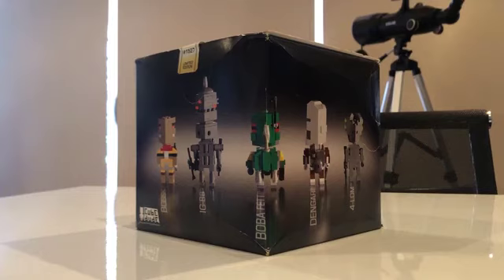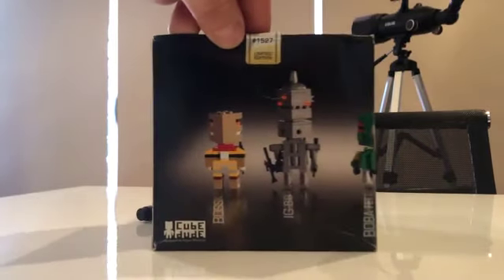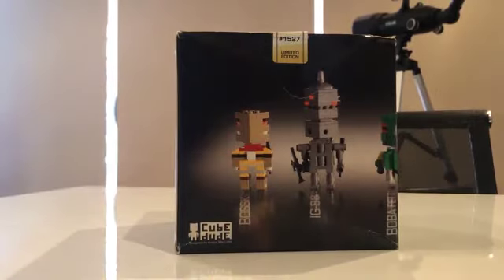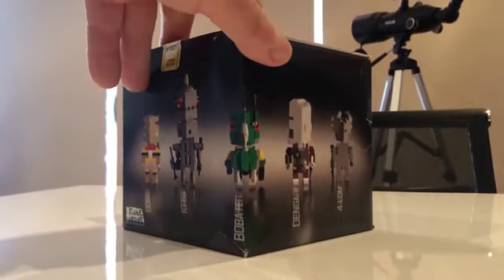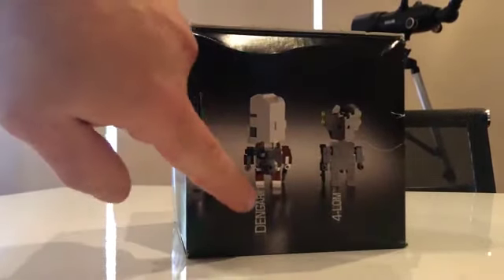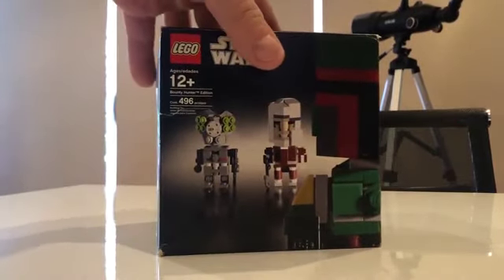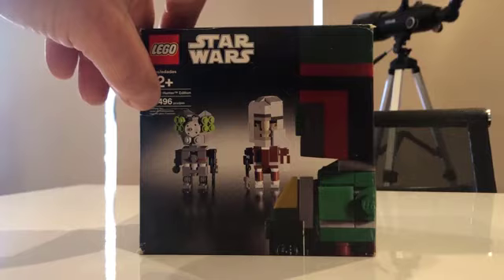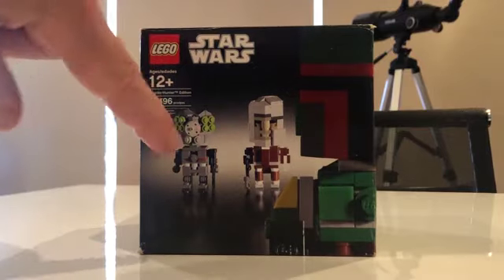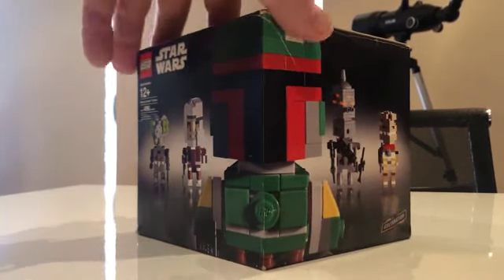Its current value is $331 with 491 bricks. Inside this beautiful package you have Bossk, IG-88, and of course our favorite bounty hunter Boba Fett, and also Dengar and 4-LOM. On the back of the box: 12+, Bounty Hunter Edition, 496 pieces, showing all bounty hunters including Boba Fett.